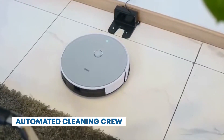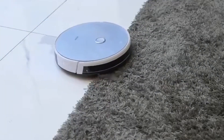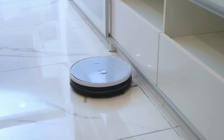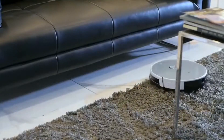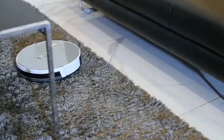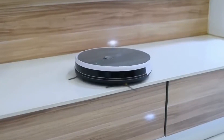Automated cleaning crew. As you shop, autonomous cleaning robots silently glide across the floor, ensuring that the environment remains spotless and hygienic. They navigate around customers and obstacles, performing cleaning tasks efficiently. BrainCorp develops autonomous cleaning robots that navigate retail spaces, efficiently performing cleaning tasks while avoiding obstacles and ensuring a tidy environment.